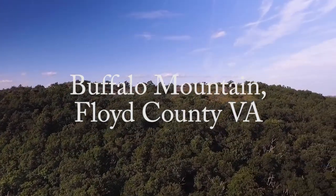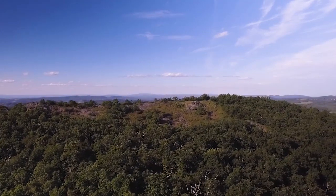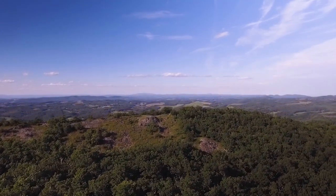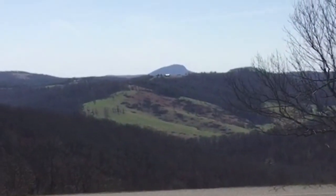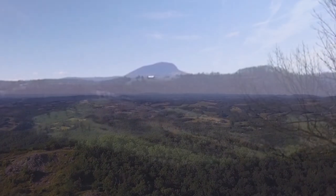Buffalo Mountain is a natural area preserved in Floyd County, which is in southwest Virginia. It has a rounded summit that stands at 3,971 feet and provides a nearly 360-degree view. Its rounded summit is classified as a dome shape, and is what gives Buffalo Mountain its name, due to it looking like the back of a buffalo when viewed from afar.